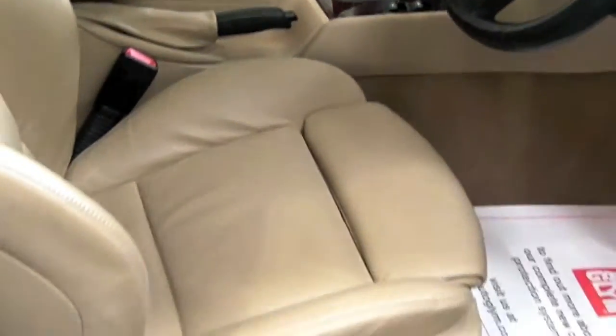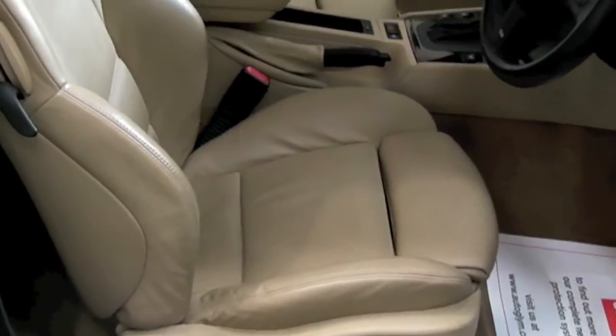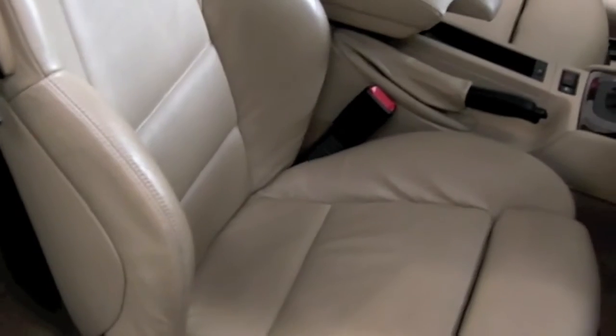They all aren't going to go in here, are they? Get out.